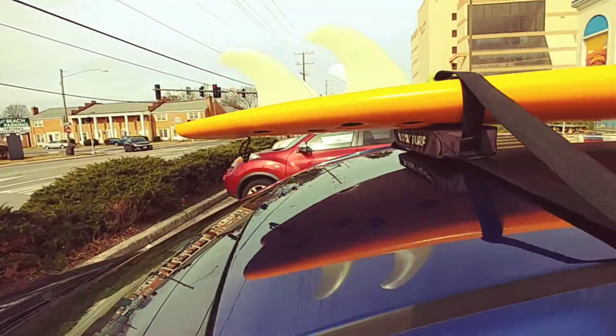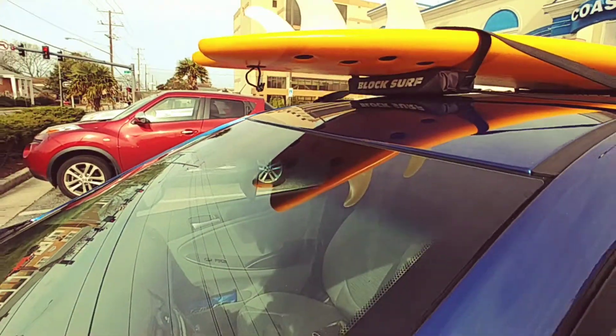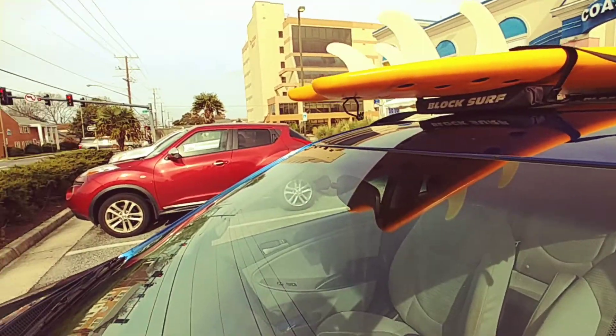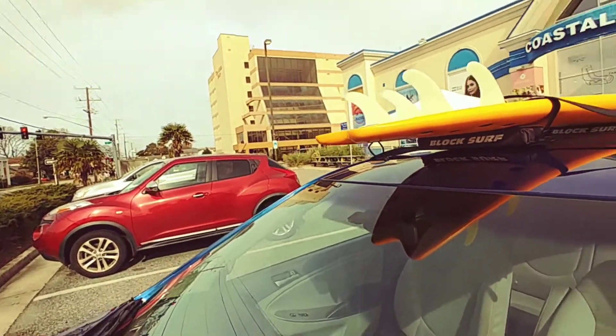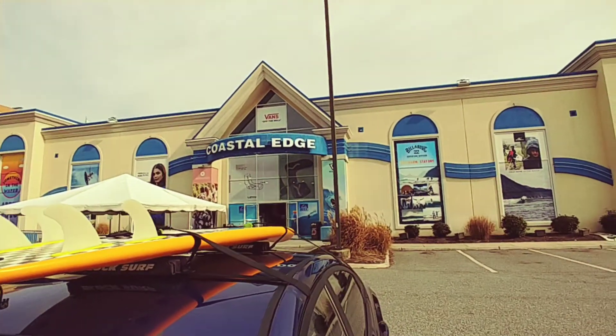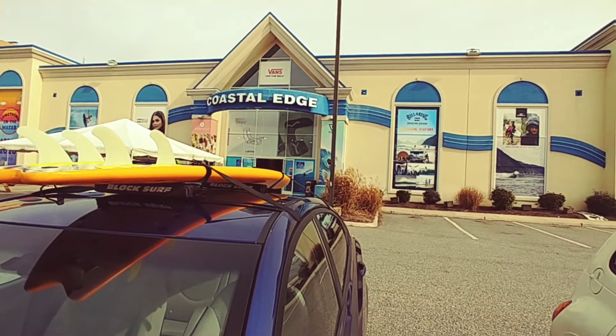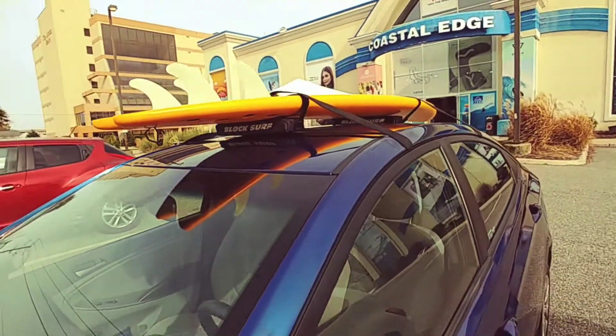What's up? Happy January 11th. I just got my new 6'6 skipper from Catch Surf, from the Coastal Edge Surf Shop, Virginia Beach Oceanfront, and I got a good deal on it. The board costs $3.50, but I got it for $2.60.